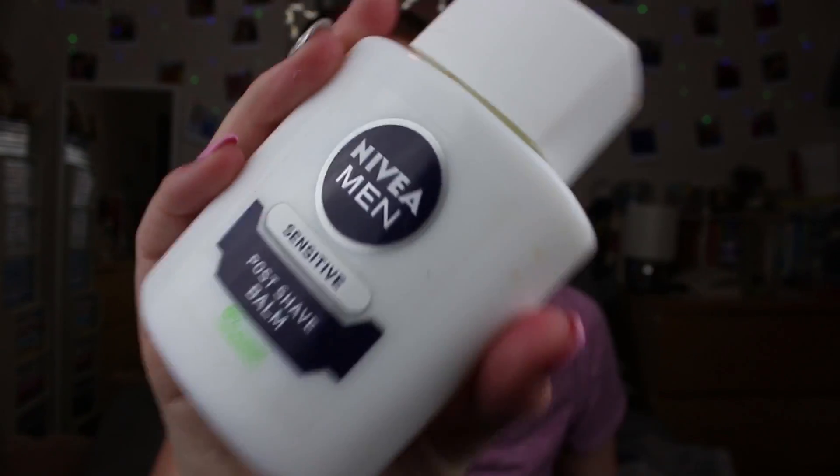First thing I'm going to put on my face is the Nivea for Men post-shave balm. It's got glycerin in it — I've just put way too much on my face. It's got glycerin in it so when you put it on your face it acts as a really good primer because the foundation sticks to it, I think. So I'm just going to put this all over my face. I've put way too much on so I have no idea what I'm going to do.